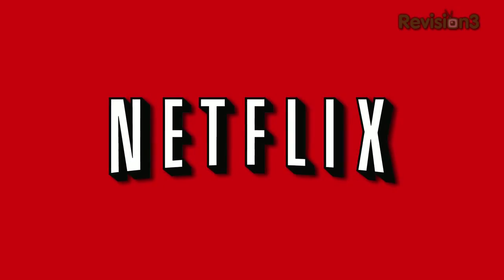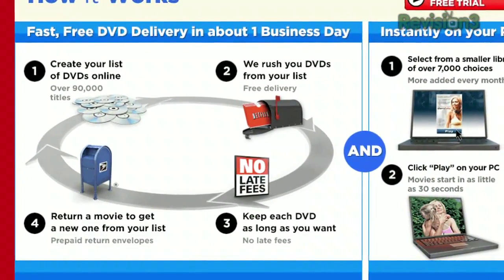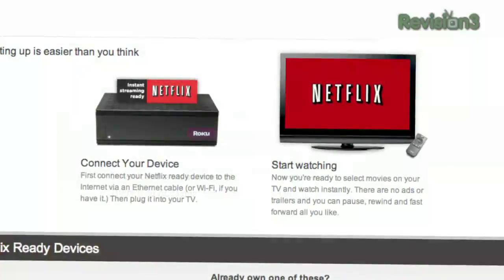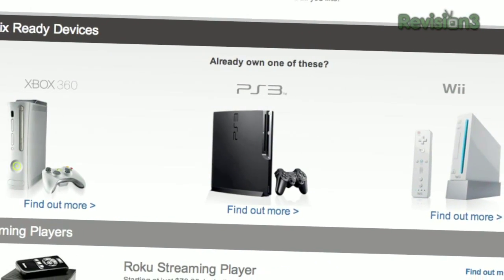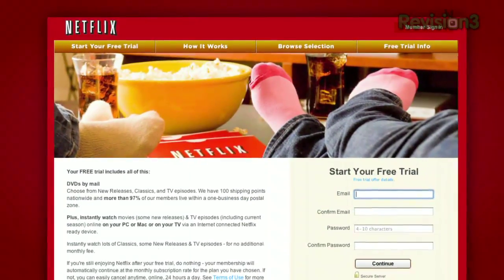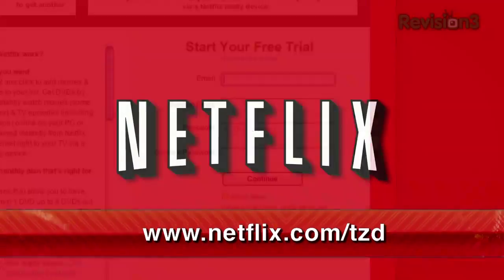Netflix delivers movies directly to your home, saving you time and money. As a Netflix member, you get DVDs by mail in about one business day. Plus, you can instantly watch thousands of TV episodes and movies streaming directly to your PC, Mac, or right to your TV via a Netflix-ready device like PS3, Xbox 360, and the Nintendo Wii console. As a new member and a Techzilla Daily viewer, you can get a free trial membership. Go to Netflix.com/TZD and sign up now. Be sure to use this URL so they know that we sent you.